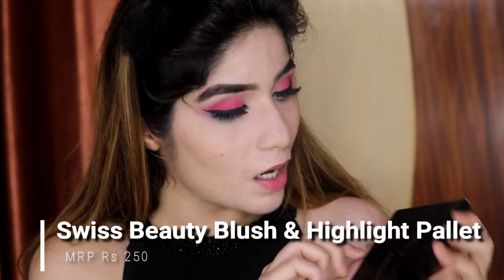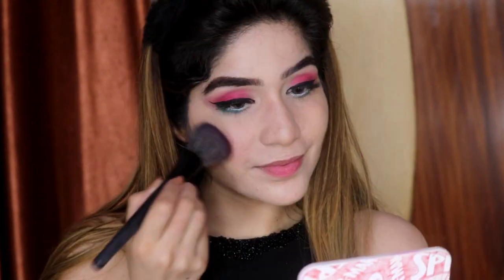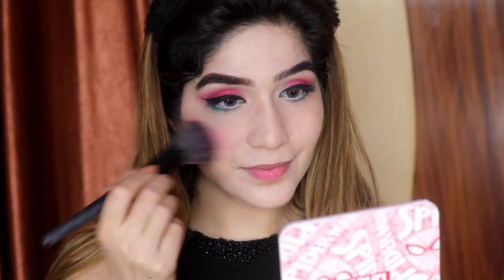Now I am going to apply my blush. I'm going to use this Swiss Beauty blush and highlighter palette — it is very nice. My blush is a little bit overboard but because I wanted to use nude lips, I went with a slightly darker blush. If it doesn't look good, please tell me in the comments — no hate comments please!